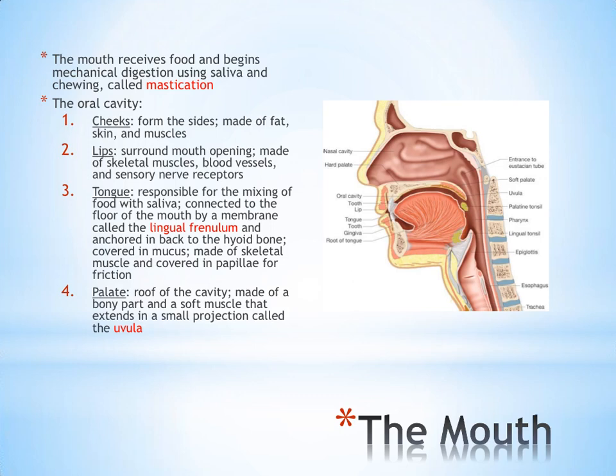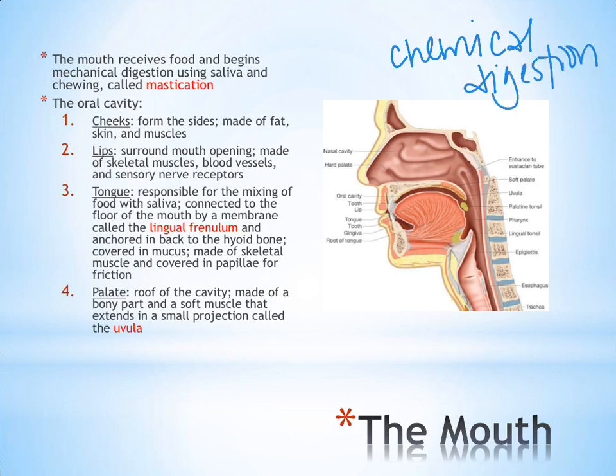The first structure involved with the digestive system is the mouth, where food and drink enter and where digestion begins — primarily mechanical digestion, with some chemical digestion as well. The parts of the oral cavity: the cheeks are the side borders and are not really involved in digestion. The lips are the anterior border and provide sensory information — whether food is hot or cold, sharp or smooth — but are also not involved in digestion.